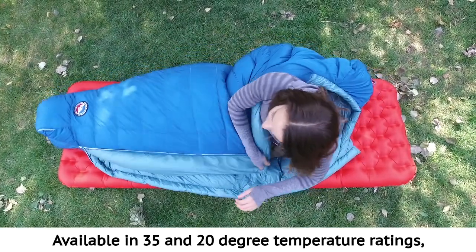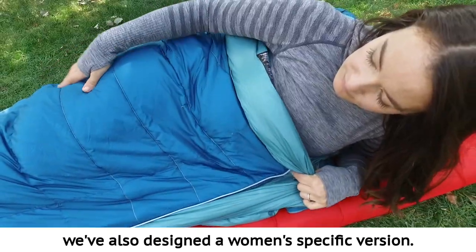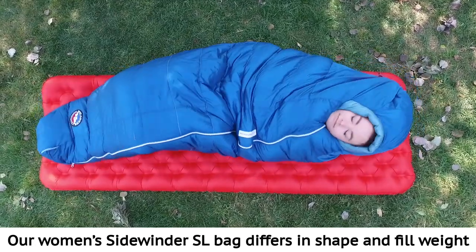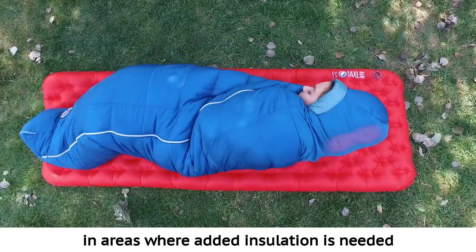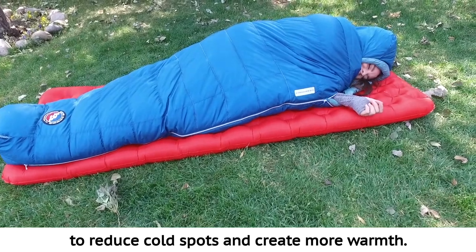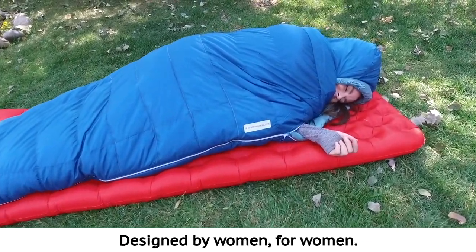Available in 35 and 20 degree temperature ratings, we've also designed a women-specific version. Our women's Sidewinder SL bag differs in shape and fill weight in areas where added insulation is needed to reduce cold spots and create more warmth. Designed by women for women.